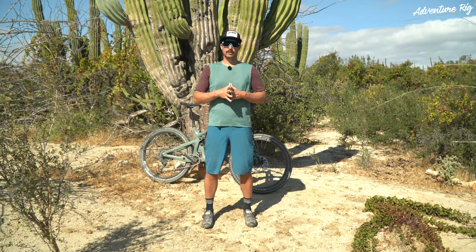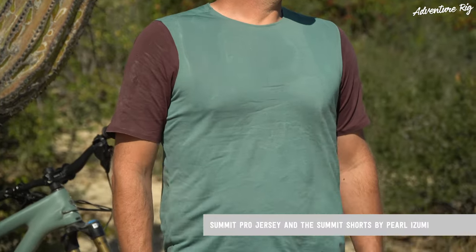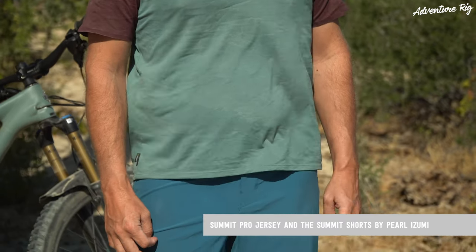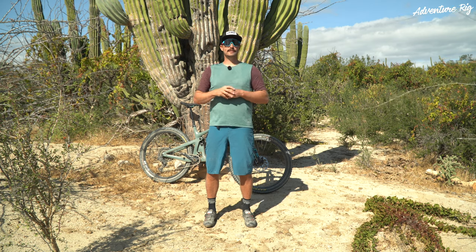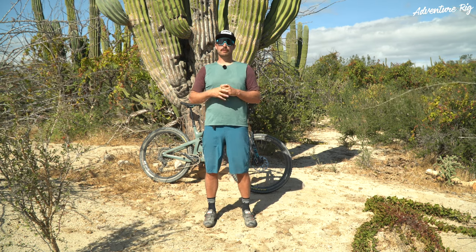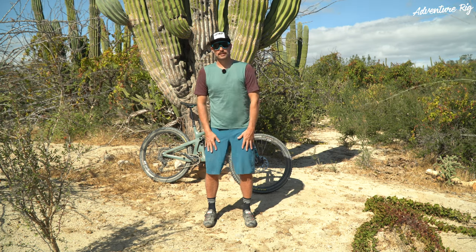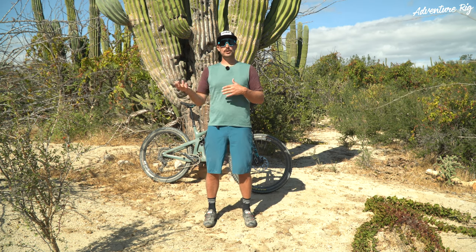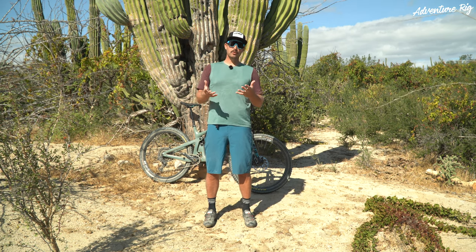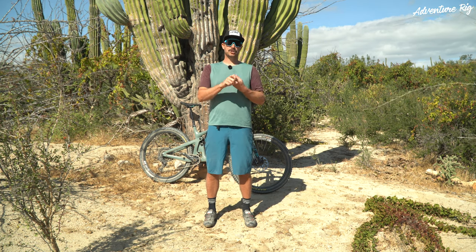Pearl Izumi has me covered. I'm wearing the Summit Pro jersey and the Summit shorts. I'm going to talk about the shorts first. If you're interested in only the Summit Pro jersey review, just go ahead and take a look at the time bar below and you can jump to where the review for this jersey starts. Going back to the Summit shorts — I was pretty excited to try these out. I've got a lot of older stuff from Pearl Izumi and I've always been a fan of them. The most exciting thing for me with these shorts is the new Levitate chamois.